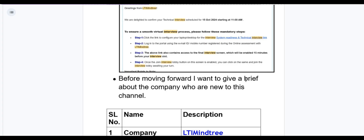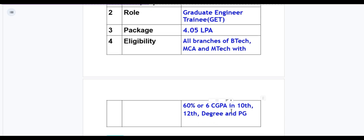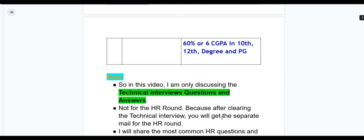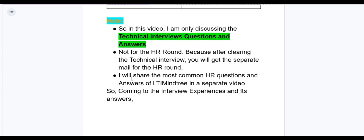Before moving forward, let me give a brief about the company for those who are new to this channel. Company name: LTI Mindtree. Role: Graduate Engineer Trainee (GET). Package: 4.05 LPA. Eligibility: all branches of B.Tech, MCA and M.Tech with 60% or 6 CGPA in 10th, 12th, degree and PG. In this video I am only discussing technical interview questions and answers, not the HR round, because after clearing the technical interview you will get a separate mail for the HR round.